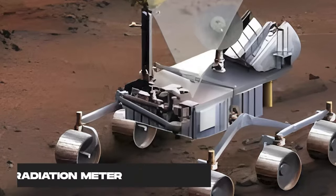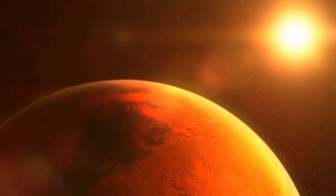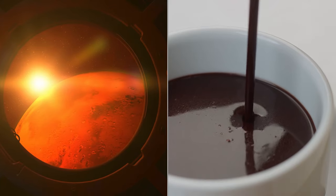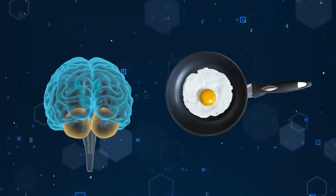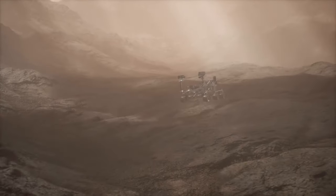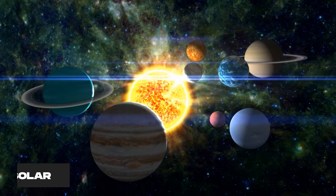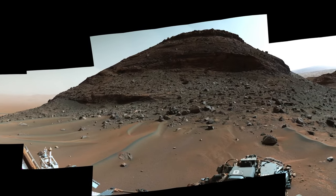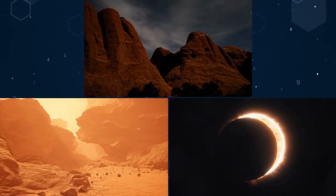Curiosity's radiation meter told us Mars has more cosmic rays than humans can handle without serious protection, so future Mars visitors should pack their sunscreen — though on Mars you need something that can stop cosmic rays from frying your brain. Curiosity also experienced a dust storm that engulfed the entire planet in 2018, which reduced its solar power and visibility. And it captured stunning images and videos of the Martian landscape, including panoramas, selfies, sunrises, sunsets, clouds, dust devils, and even a partial solar eclipse.